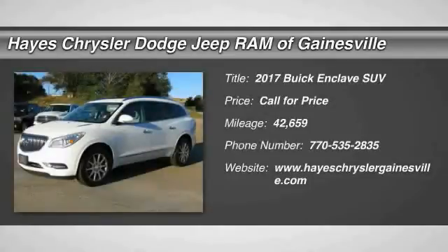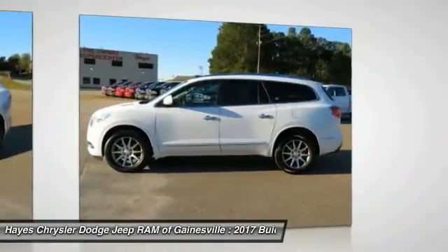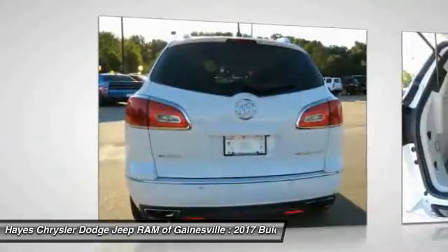Take a ride in a 2017 Enclave. The Enclave offers three rows of seats standard, with seating for up to eight passengers. Not only is it roomy and stylish, but Buick really did its homework on this vehicle — they did not cut any corners.